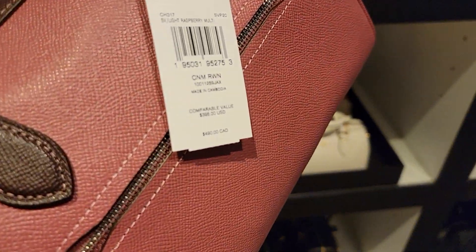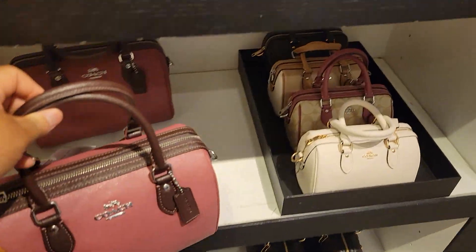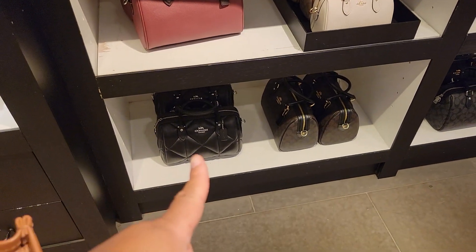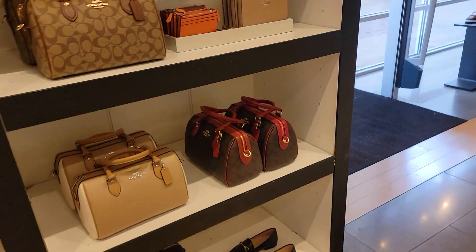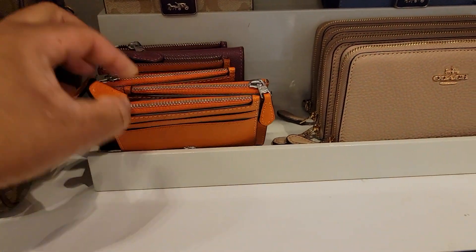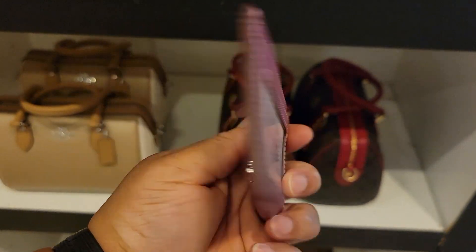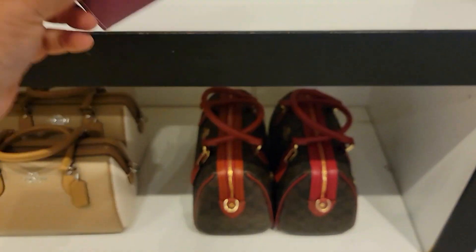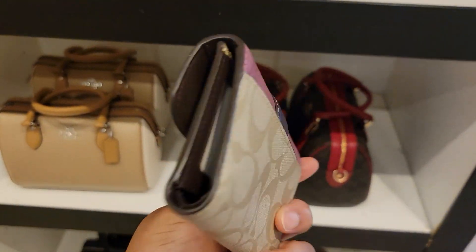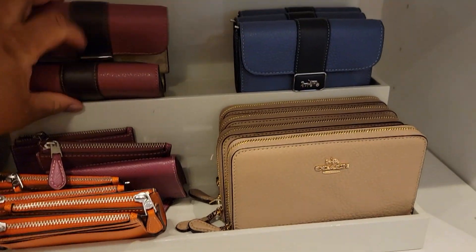What's the name of this? This is raspberry — light raspberry multi. Okay, I still want that one. It's orange. I think this raspberry is the new color. I don't know about the other. See, like that — cute, okay.